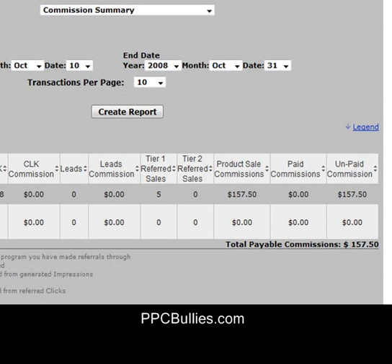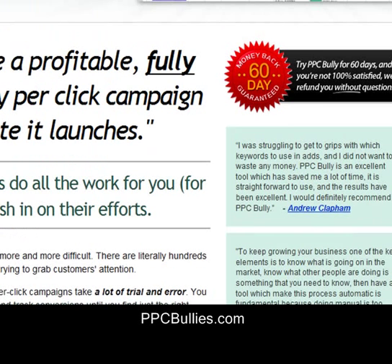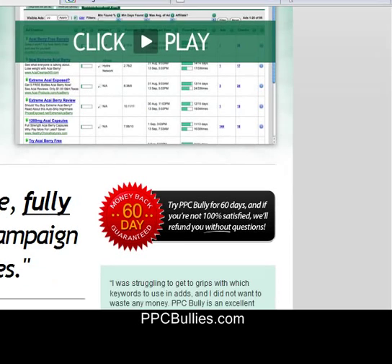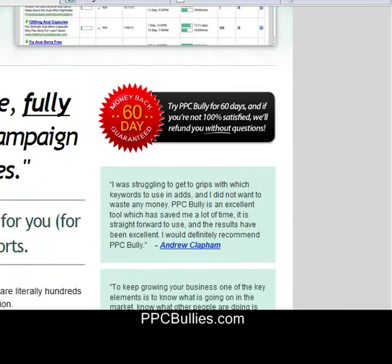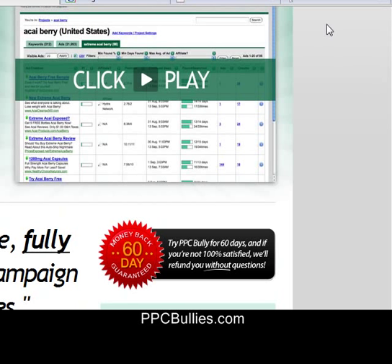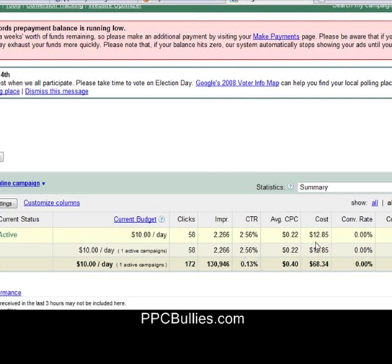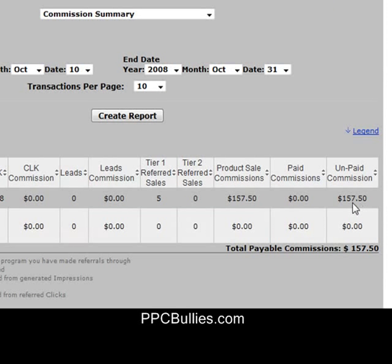I just want to show you guys my results and show you that Pay-Per-Click Bullies is working for me. If you want to take a look and test it out, they do have a 60-day money-back guarantee. Go ahead, check it out, see if it's something for you. It's already helped me generate about $140 in profit after my Google AdWords costs — I spent $12.85 and made $157.50 using Pay-Per-Click Bullies.